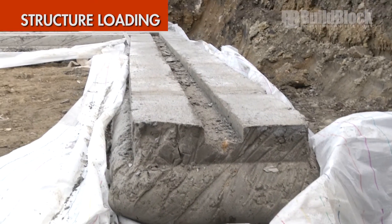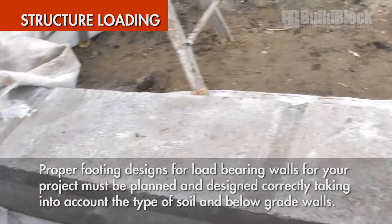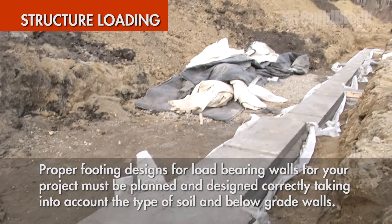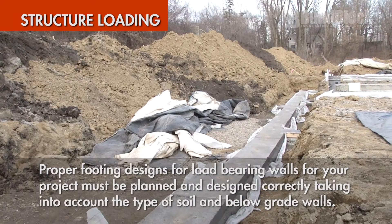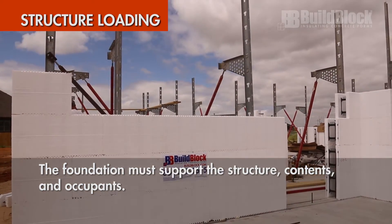Structure loading: proper footing designs for load bearing walls and other requirements for your project must be planned and designed correctly, taking into account the type of soil and below-grade walls. The foundation must properly support the structure, its contents, and occupants.